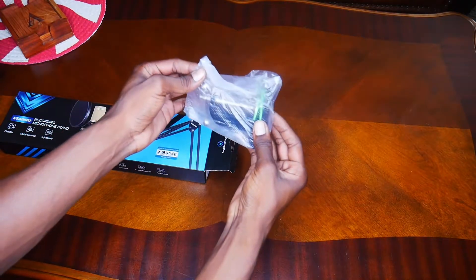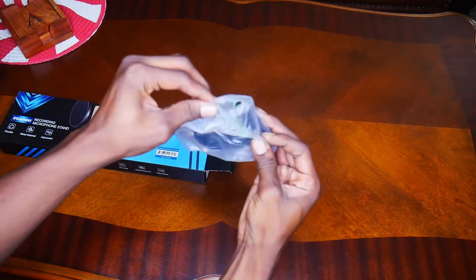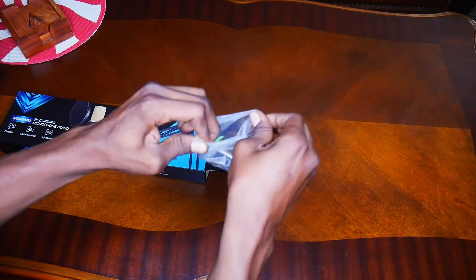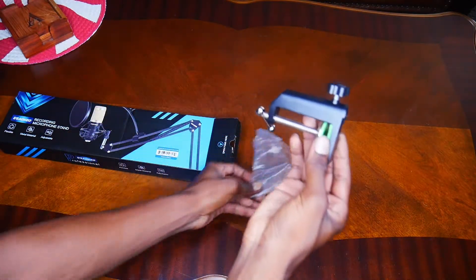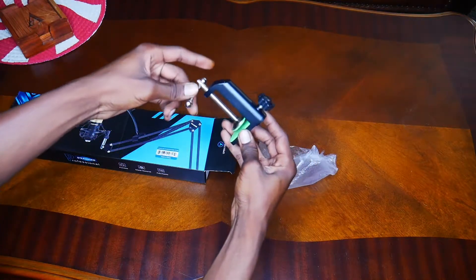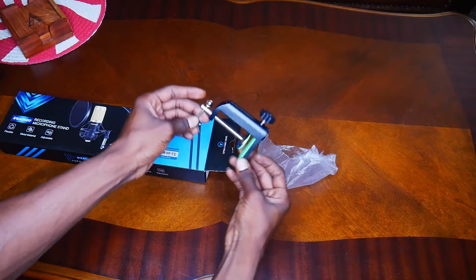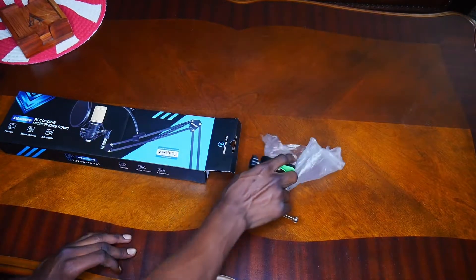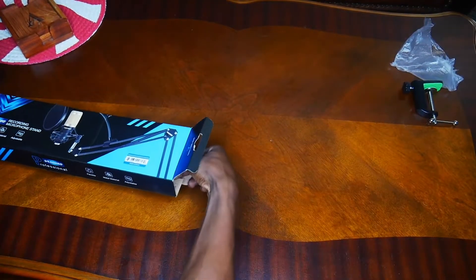This looks as though it is the lever to hold everything to the stand. You should be able to put this on the stand and tighten it up depending on what size your table is. That's first. Let's see what else we got.